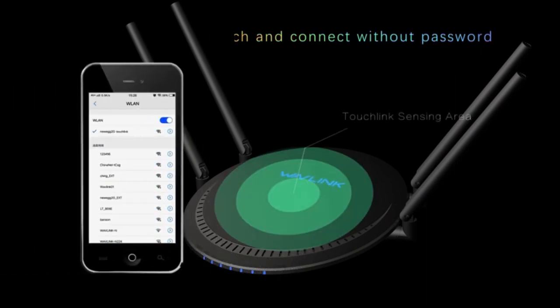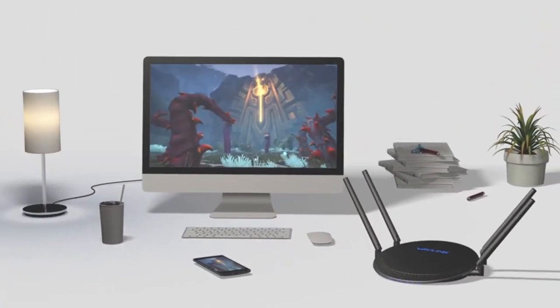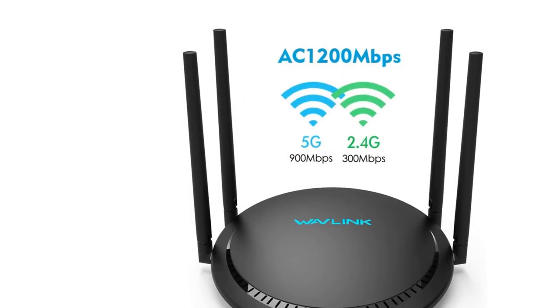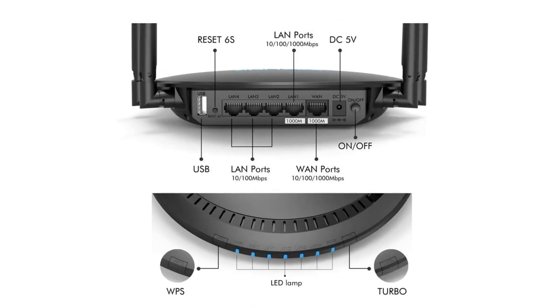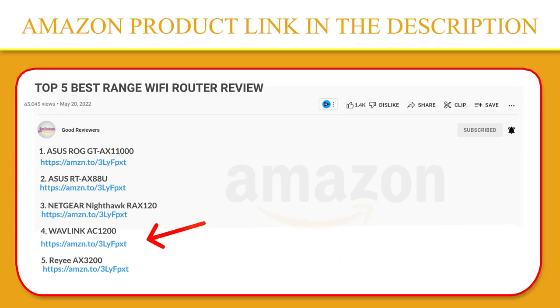4x5 dBi high-gain antennas boost the receiving sensitivity and sending ability of the router, which maximizes the Wi-Fi range and greatly improves network performance. Gigabit Ethernet ports operate 10 times faster than the standard, which helps your wired devices achieve peak performance. If you like this product, please click the link in the video description for a better price and original product.